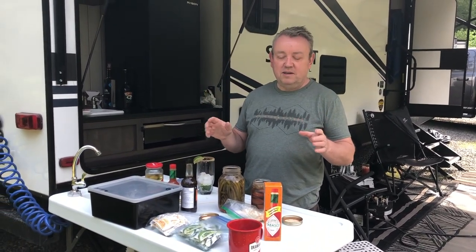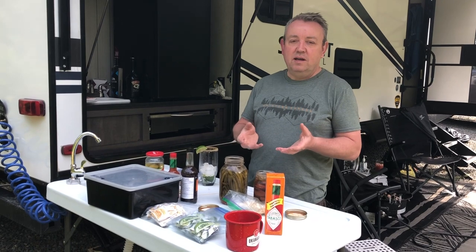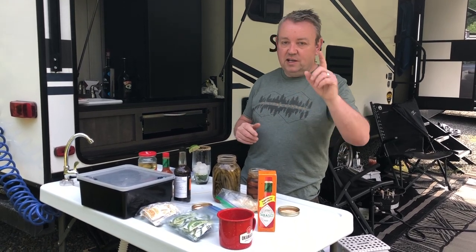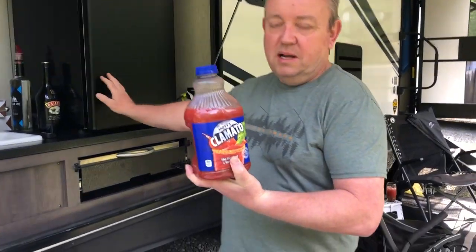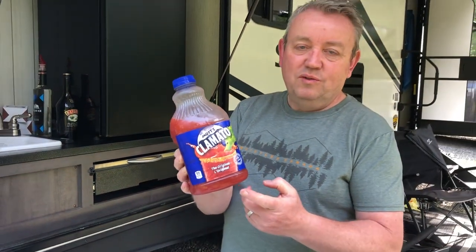Here's a lesson in a Canadian tradition — I'm going to make a Caesar. For those of you who don't know what a Caesar is, it's like a Bloody Mary. It's vodka and Clamato — clam juice mixed with tomato juice. Yes, I did say clam juice. This is the main ingredient right here — Clamato.